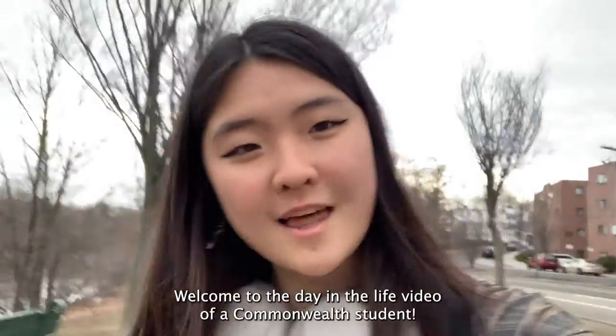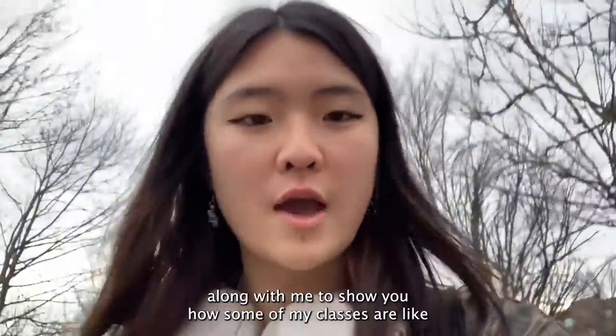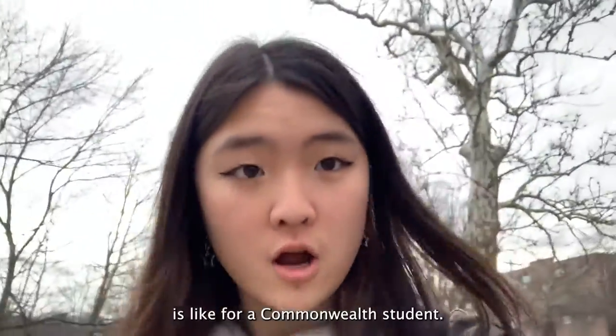Hello everyone! Welcome to a day in the life video of a Conwell student. My name is Bonnie and I am a sophomore. Today I'm going to bring you guys along with me to show you what some of my classes are like and just to give you a sense of how a typical day is like for a Conwell student.